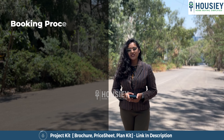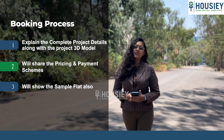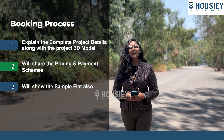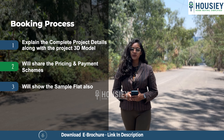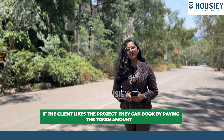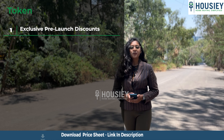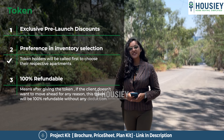Now let's discuss the booking process. The project booking window is open now. Clients can visit the site where our sales team will explain the complete project details along with the 3D model. We'll share the payment and pricing scheme and show you the sample flat. If clients like the project, they can book by paying the token amount, which includes exclusive pre-launch discounts, preference and flat selection, and the token is 100% refundable.